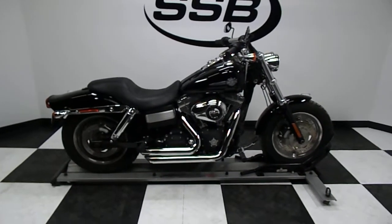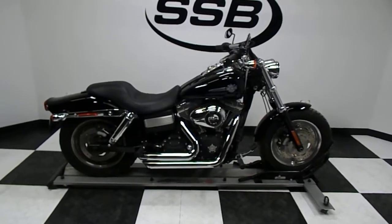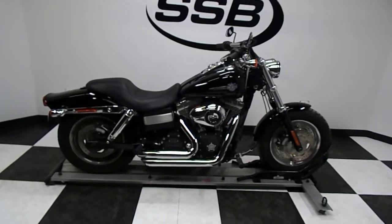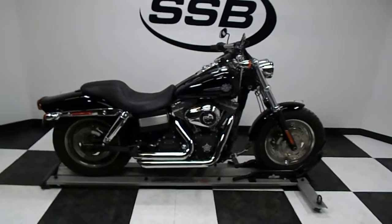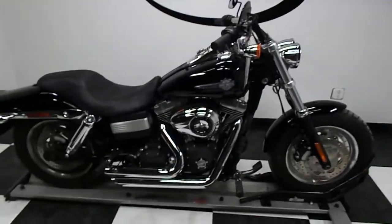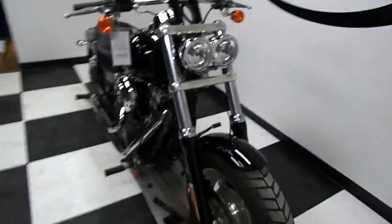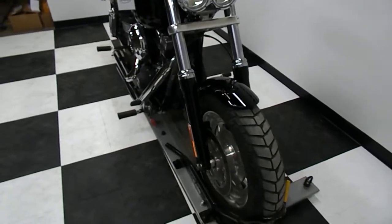Welcome to simplystreetbikes.com. Today we've got a 2011 Harley Davidson Dyna Fat Bob 96 cubic inch. Very clean, very good condition, and very low miles. We're going to take a walk around this big cruiser so you can get a good look at it, and then we'll fire it up so you can hear it run.